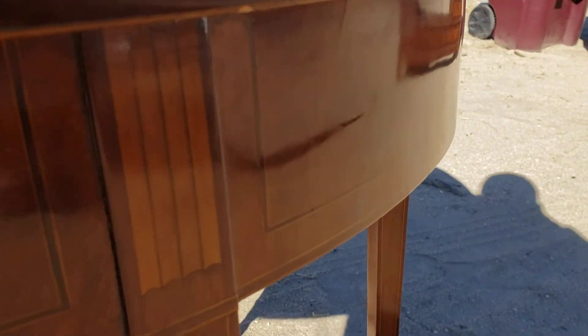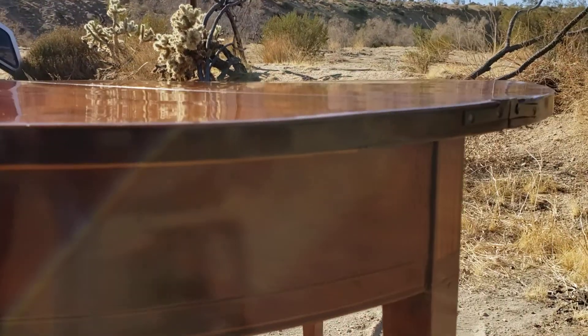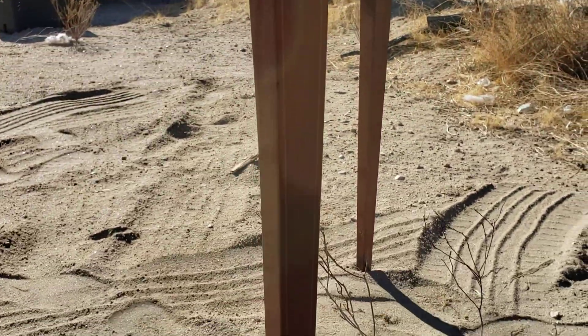I'm going to walk you all the way around so you can see the beautiful inlay. This stuff was just art. And if you're looking for something elegant and beautiful with inlay, this is a really great piece.